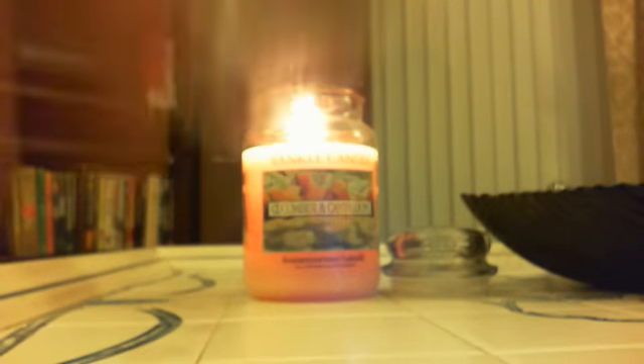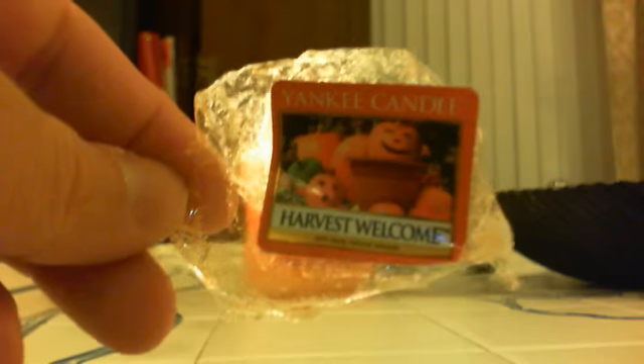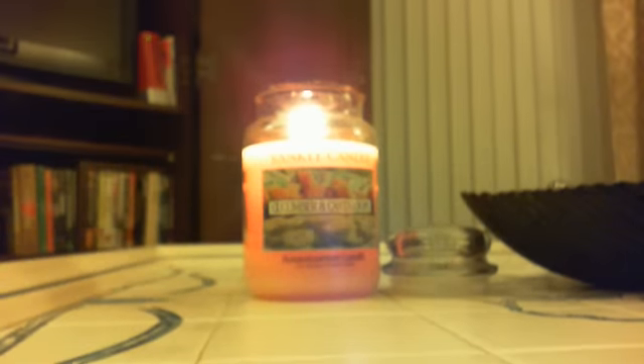It does very much smell like Moonlight Harvest — I think this might be a little sweeter. I totally get it and it's just different enough where I will get a jar of it. I do have Moonlight Harvest and I love this label, so it's just different enough and the label is just cute enough that I will be getting a large jar of Harvest Welcome as well.